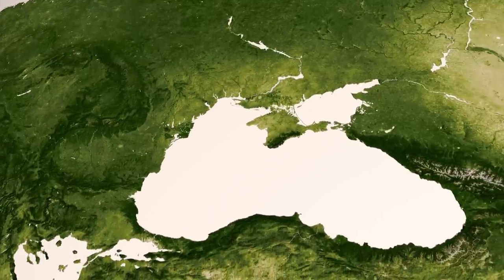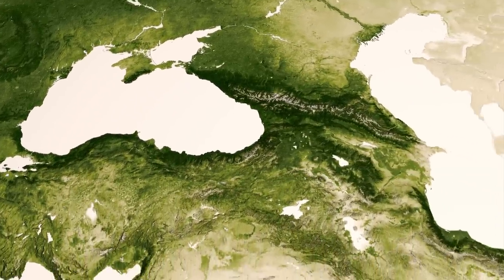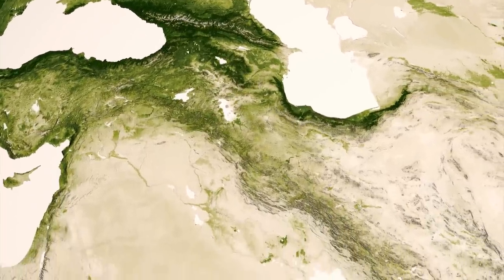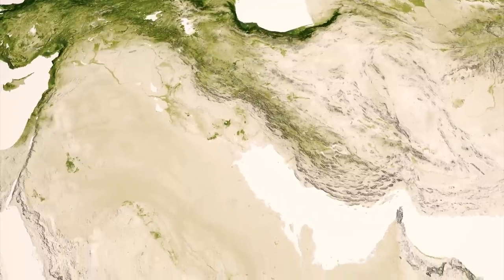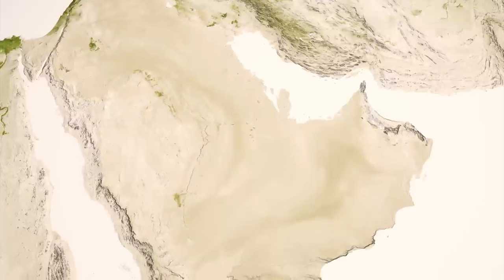These climate transitions are especially clear along the southern edges of the Black and Caspian Seas, as lush mountain regions in Turkey and Iran give way to the plains of the Middle East. Amid vast deserts, we can see the signature of the Tigris and the Euphrates rivers in Iraq, creating a well-known historical breadbasket in the region.